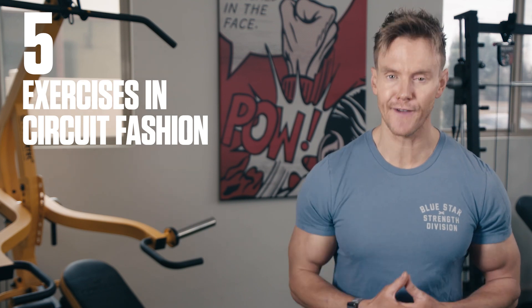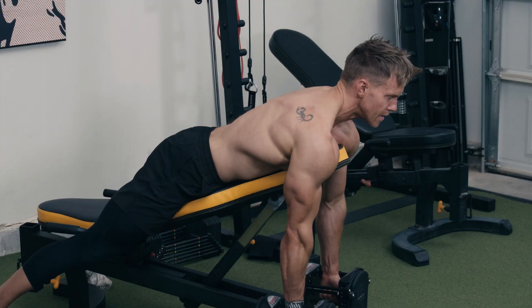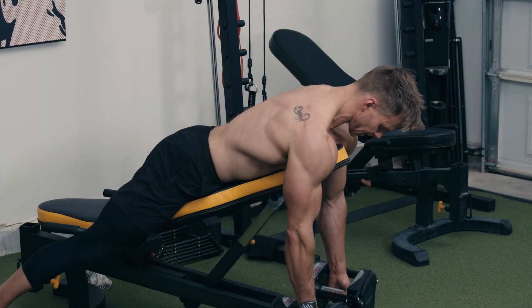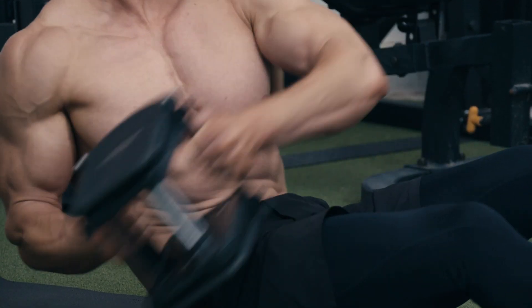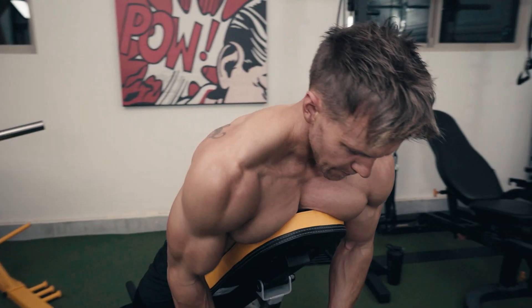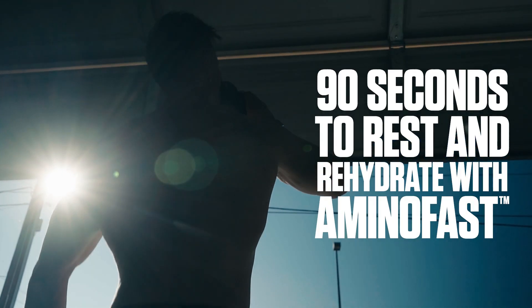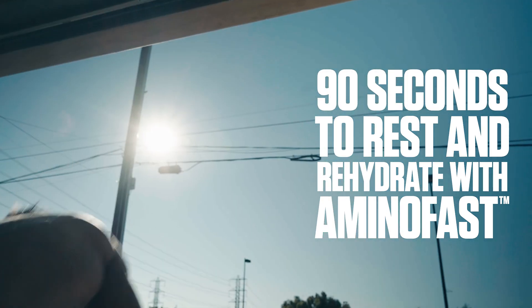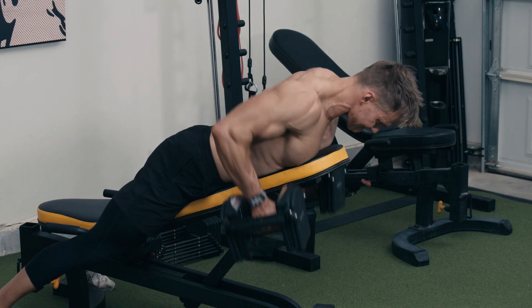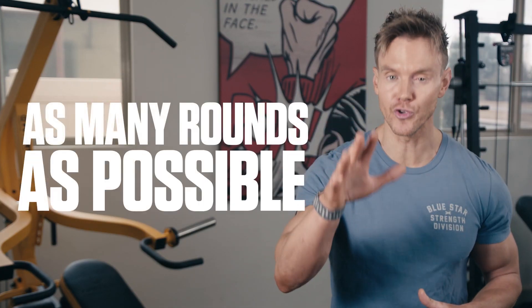For this workout, you perform five exercises in circuit fashion and complete 10 reps of each exercise. That means you'll perform 10 reps of exercise one, then move on to exercise two and repeat until all five exercises are done. You should use a weight that's about 70% of your one rep max and you'll have up to 90 seconds to rest and rehydrate between rounds before repeating the entire circuit. Your goal is to complete as many rounds as possible before you drop.